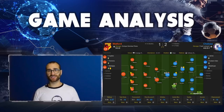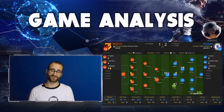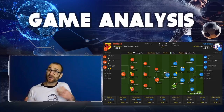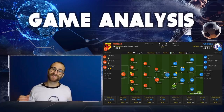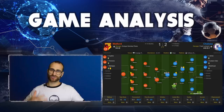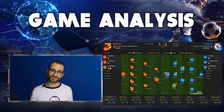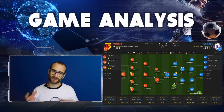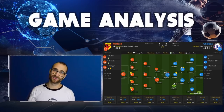Second half, no changes. Kurt Zouma makes a sliding block from Gray after a little bit of creativity from Delefeu in the 47th minute - a superb piece of defensive work from the Frenchman. In the 49th minute, Ben Foster denies Mason Mount yet again with a good save after a break orchestrated mainly by Willian and Jorginho. Watford enjoy a spell outside the Chelsea box but it's quite scrappy and they can't do anything with it before Chelsea turn over possession again.